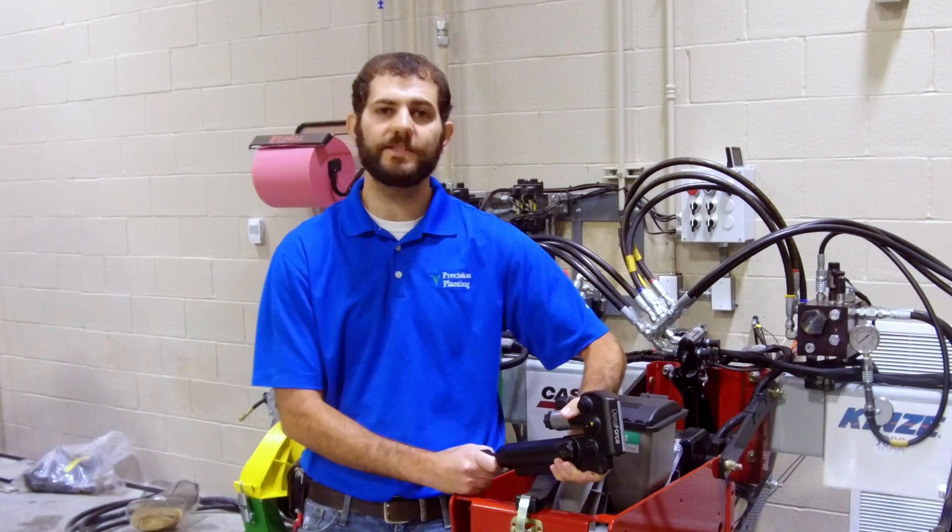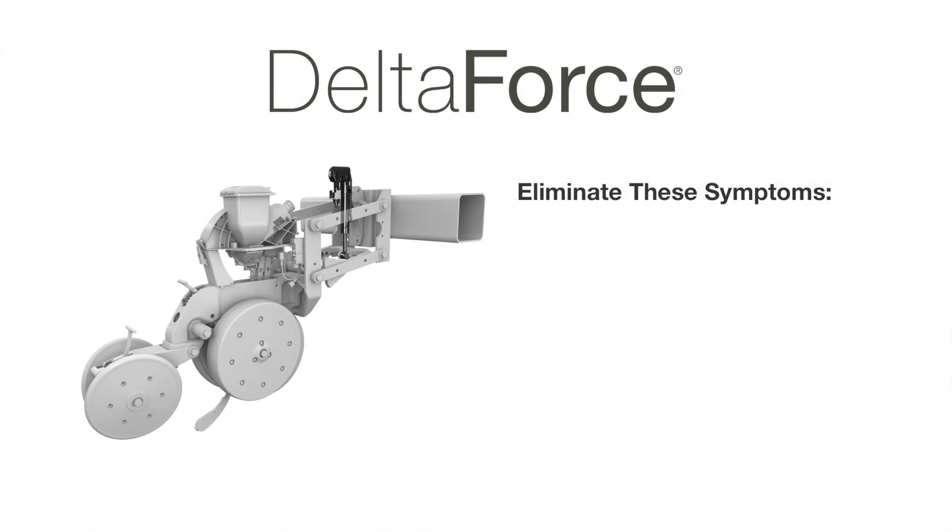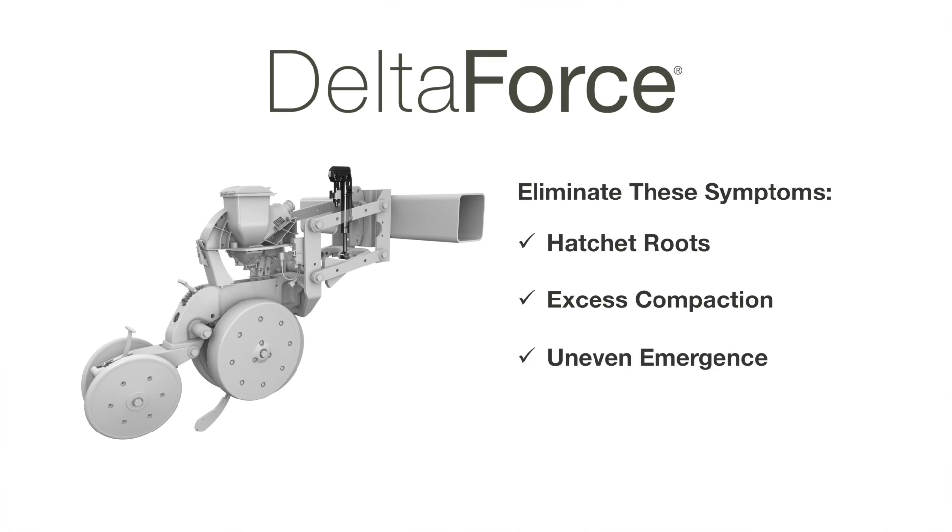With Delta Force installed on your existing planter, you will be in control to eliminate the symptoms of hatchet roots, excess compaction, and uneven emergence.